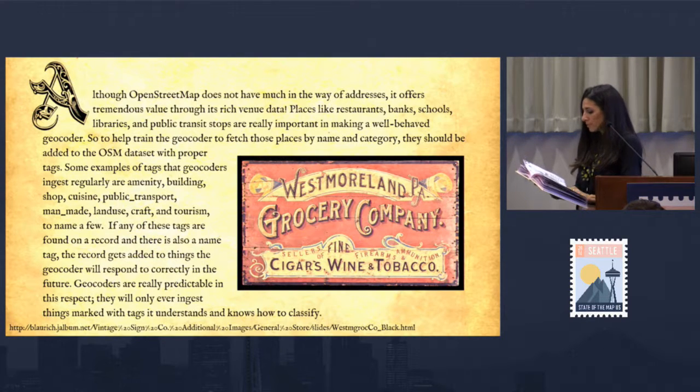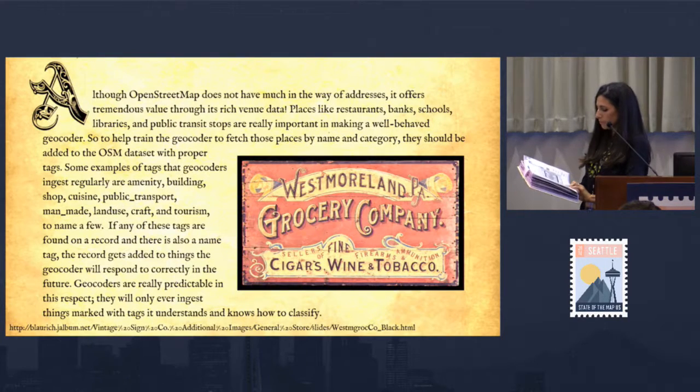Although OpenStreetMap does not have much in the way of addresses, it offers tremendous value through its rich venue data. Places like restaurants, banks, schools, libraries, and public transit stops are really important in making a well-behaved geocoder. To help train the geocoder to fetch those places by name and category, they should be added to the OSM dataset with proper tags. Some examples of tags that geocoders ingest regularly are: amenity, building, shop, cuisine, public transport, man-made, land-use, craft, and tourism, to name a few.